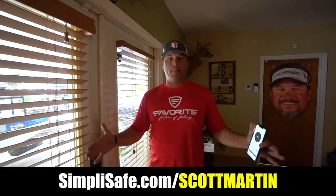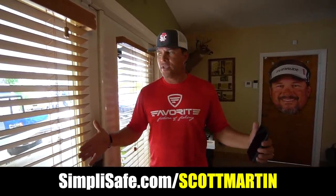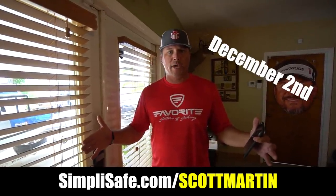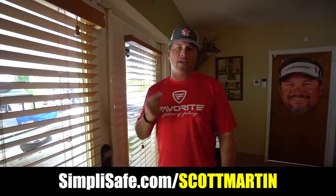SimpliSafe has fair and honest prices. They have 24/7 monitoring — best in the business — and the experts recommend SimpliSafe. I recommend SimpliSafe. Check out this link right here. They have a sale going on from now until Cyber Monday — that's a few days after Black Friday. Click the link below. If you want to protect your home or office, get SimpliSafe. You're going to love it.